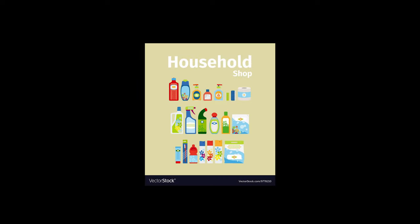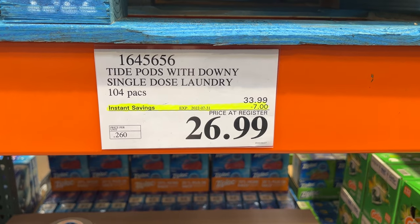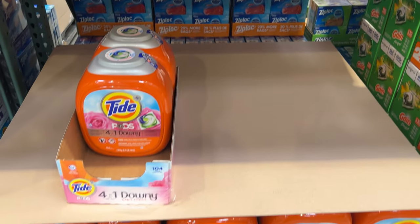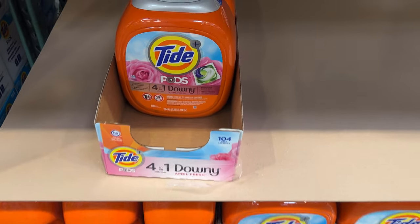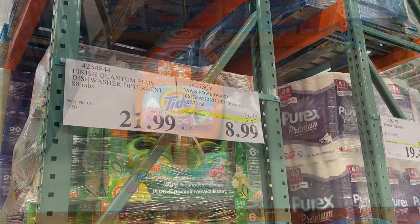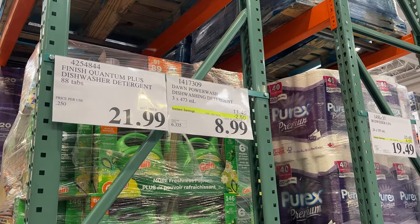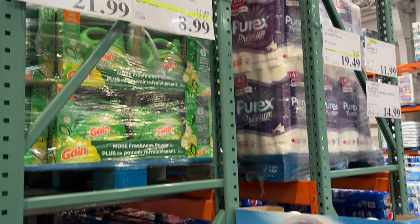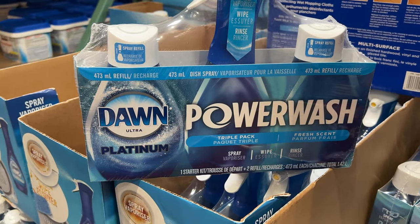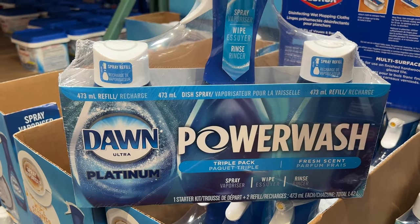Now to the household items. The Tide Pods at $26.99 — a popular item; an entire section is almost sold out. The Dawn Power Wash three-pack is on for $8.99 — the spray, the wipe, and the rinse. Barbecue paper plates are $4 off, and the Swiffer Jet is on sale with $28 in value.